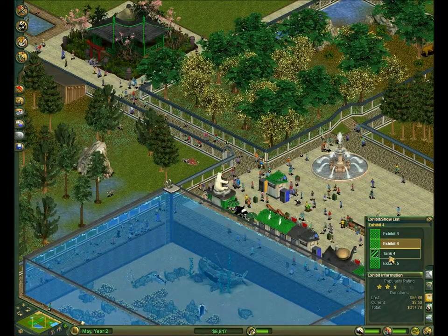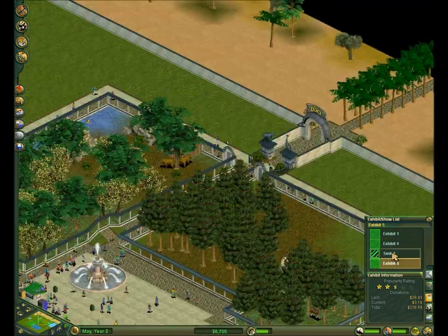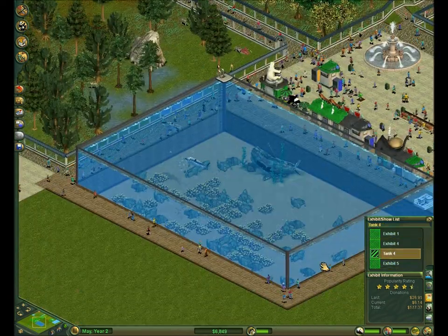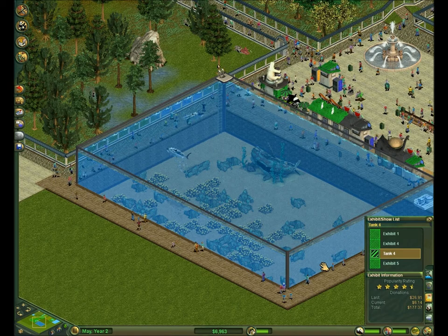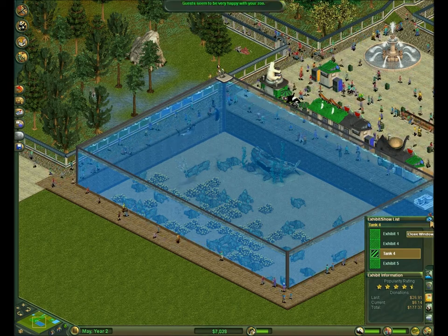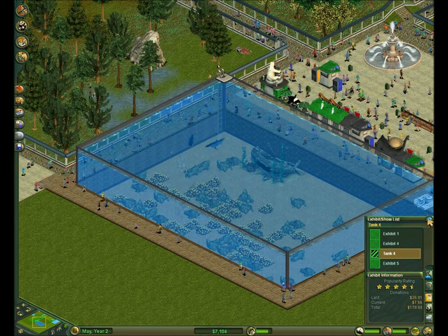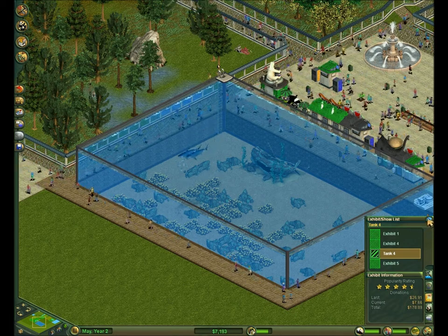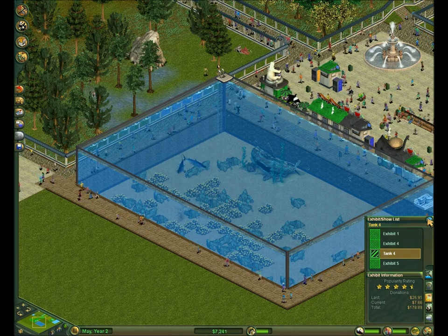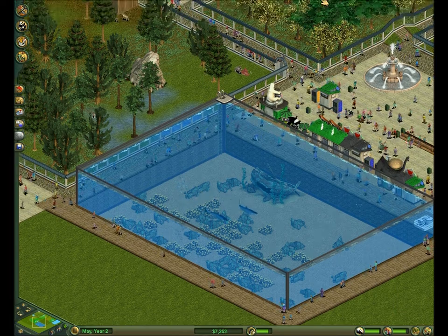Popularity, popularity — whoa, dang. Water creatures get really popular really fast. This one has a four and a half star rating — I mean, I've had it forever, but it's sharks. I think I might just build another shark tank just because.